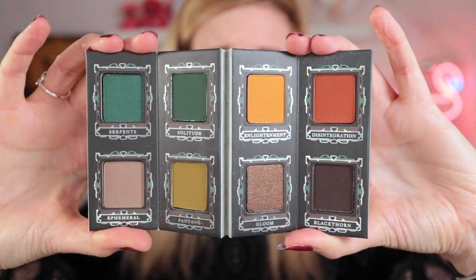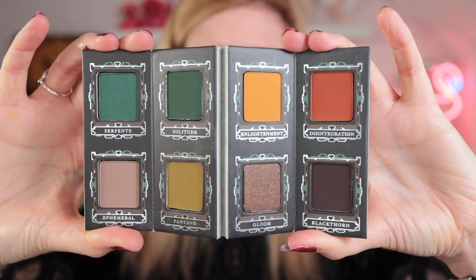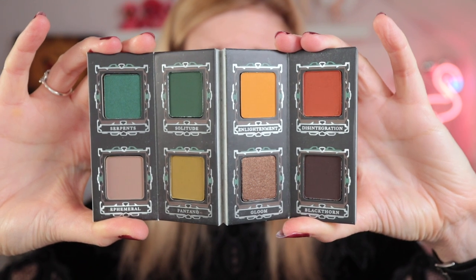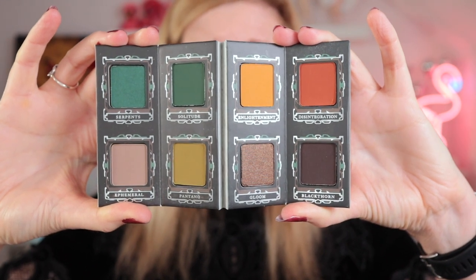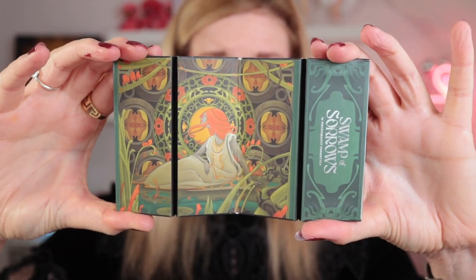So this is the Swamp of Sorrows — a lot more grungy tones in this one, a lot more of an autumnal vibe to it. It's super beautiful and I've seen a lot of looks on Necromancy's page where they've used this to sculpt the face as well as creating eyeshadow looks, with the warm orange or the ochre yellow shade. I love how on both palettes it looks almost like picture frames around the shade names. Just super gorgeous. The back again has got gorgeous artwork, and this one is also all matte apart from just one shade, which I prefer.